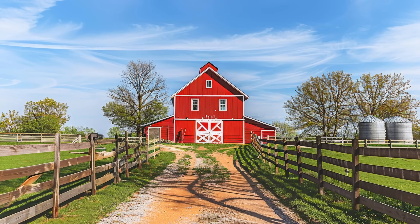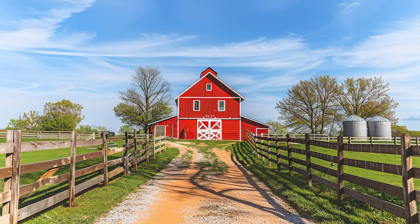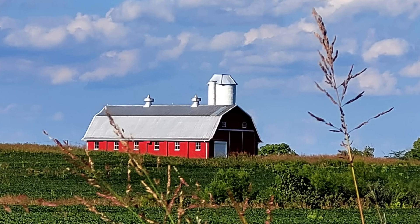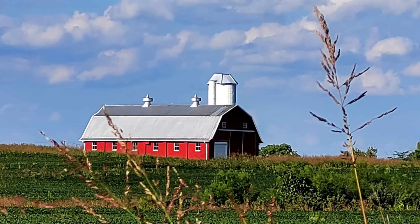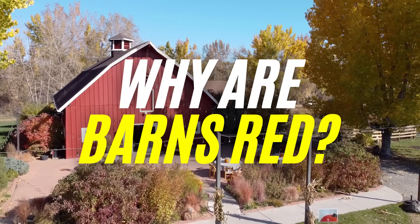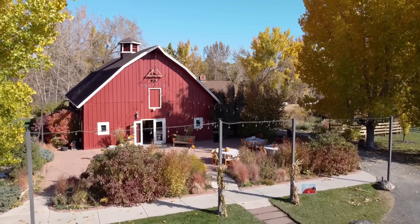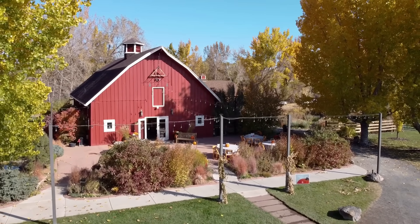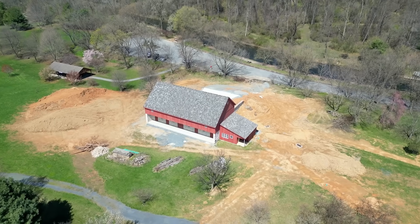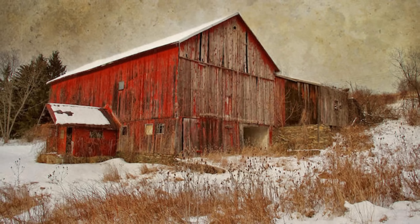Have you ever driven through the countryside and noticed how almost every barn seems to be painted the same color — bright red? It's such a common sight that it feels almost natural, like barns were simply meant to be red. But have you ever stopped to wonder why? Why not blue, green, or white? The truth is, there's a fascinating blend of science, history, and tradition behind that iconic red color. It's not just an aesthetic choice — it's a story rooted in chemistry, practicality, and rural culture that dates back hundreds of years.